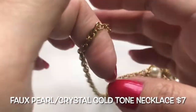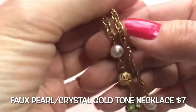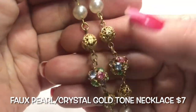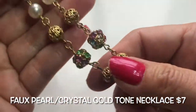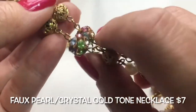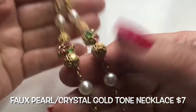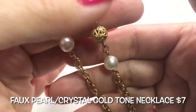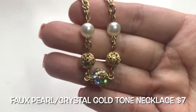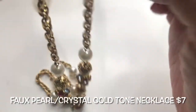Next we have this gold-tone very long necklace with faux pearls, really pretty open-work beads, and gorgeous crystal-encrusted beads with pretty pastel colors. It continues in the same pattern going down — this is a very long necklace.